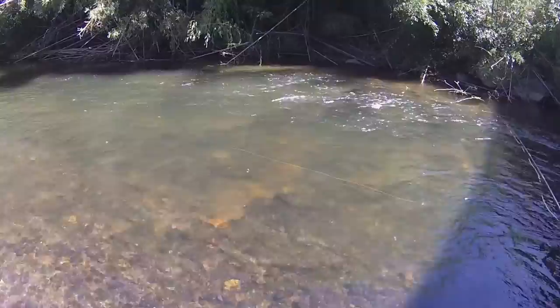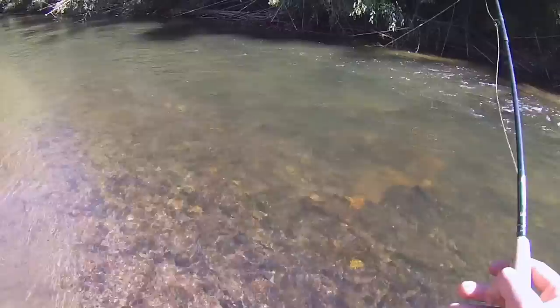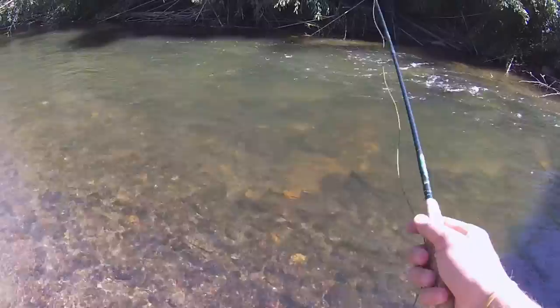Oh, I had one. Did you really? Yeah. What are you tracking it? I was watching the fly and then it just disappeared and then I saw them swim off whenever I tried to set it. That's a good sign. That is a good sign.